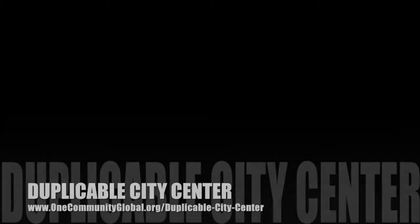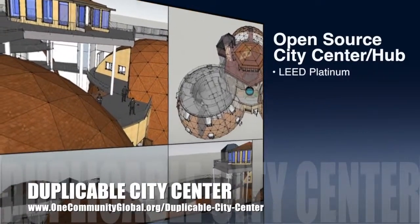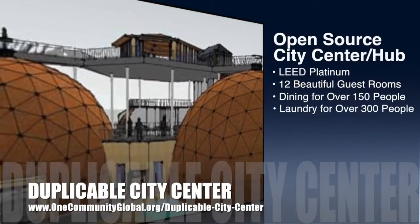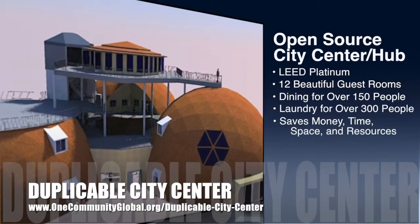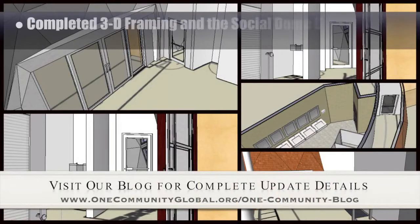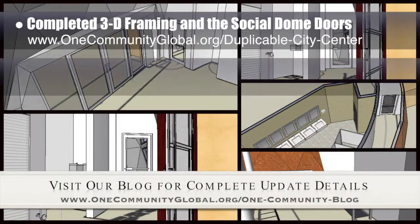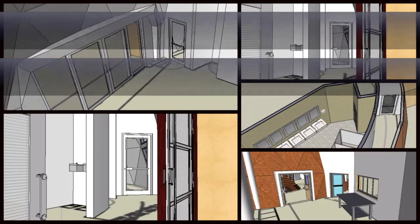One Community is also creating an open source duplicable city center. It is designed to be LEED Platinum certified, provide 12 guest rooms, dining for over 150 people, and laundry and recreation space for over 300 people, all while saving money, time, space, and resources. This last week, the core team completed internal sliding glass door framing and library hallway doors in 3D. We're also 30% of the way done with the duplicable city center open source portal redesign, which is happening behind the scenes and will be up on the website soon.